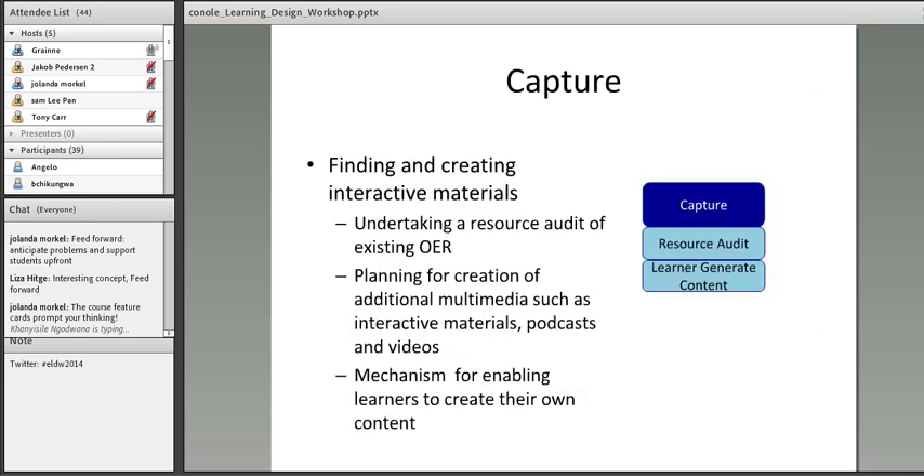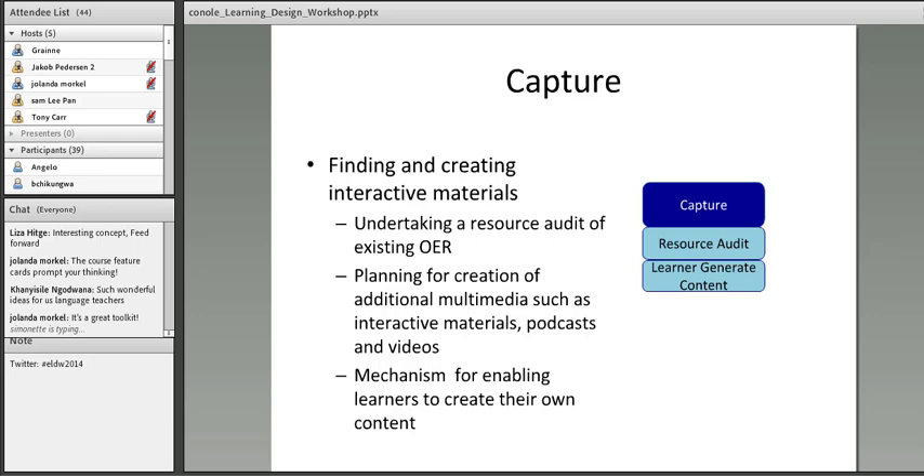The Create C is about finding and creating interactive materials. That might involve doing a resource audit of any existing open-edge collections or resources — for example, including YouTube videos with a little introduction saying, 'In this video, focus on X and reflect on Y.' It also involves thinking about what materials you need to produce, what skills you need, and how much time it's going to take. And it might be that you're encouraging learners to generate their own content, which is particularly important in professional practice courses.